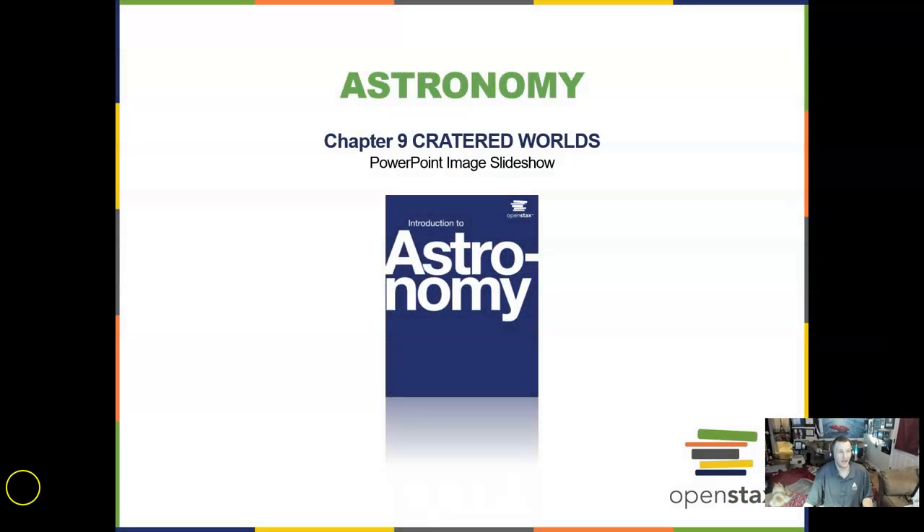Hello and welcome back to Astronomy with the OpenStax textbook, an open free resource. This is going to be Chapter 9, which is on cratered worlds.